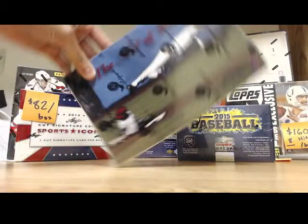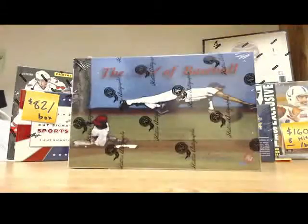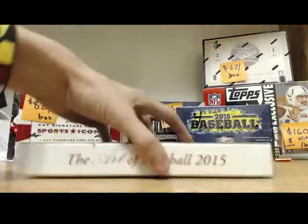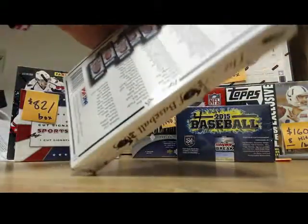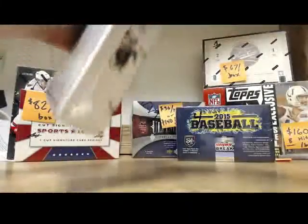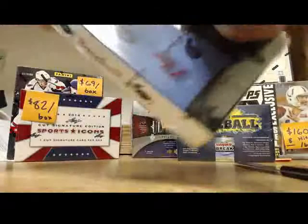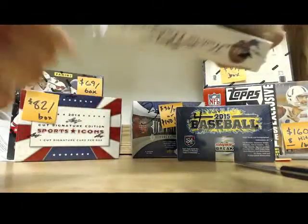Hey man, hopefully we get a Red Sox for your PC. Alright buddy, good luck man. I'm busting this — I'm not gonna lie, I'm hoping to see a Mantle. I would love to see one, but then again it would kill me because I would want to buy it from you right away.